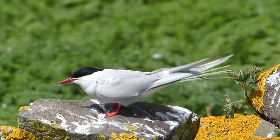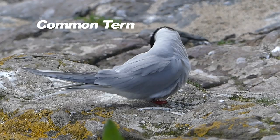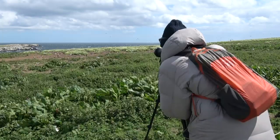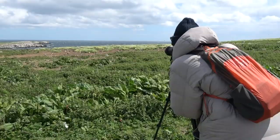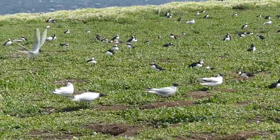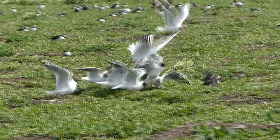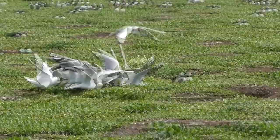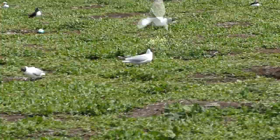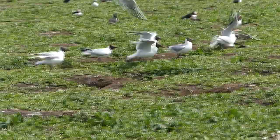The very similar common tern is distinguished by a black-tipped bill in summer and is less numerous. The puffins' nests are burrows on the grassy slopes — all members of the auk family except one are colonial nesters. Puffins coming in from the sea with a beak full of small fish for their young are mobbed by waiting black-headed gulls trying to make them drop their catch. It's a fraught run to get into their burrows safely with their catch intact.